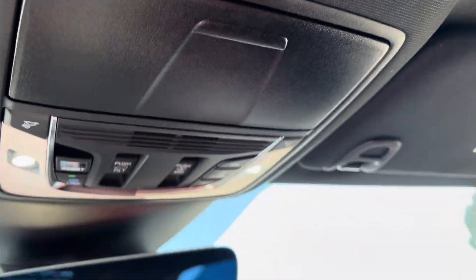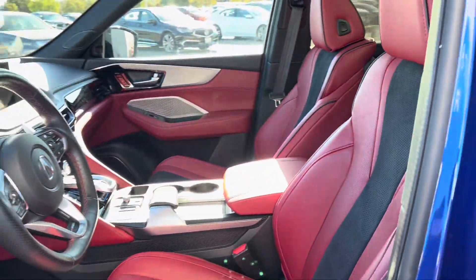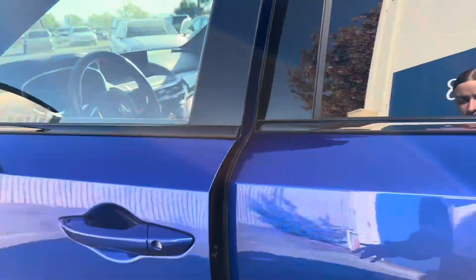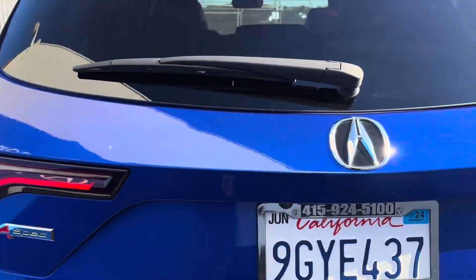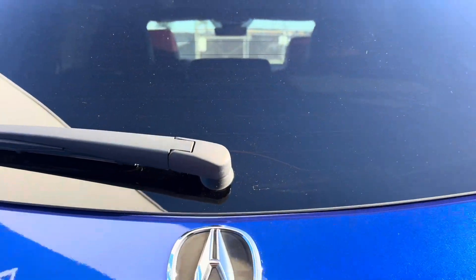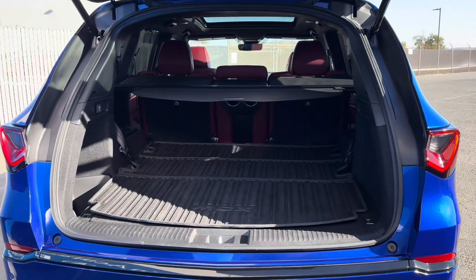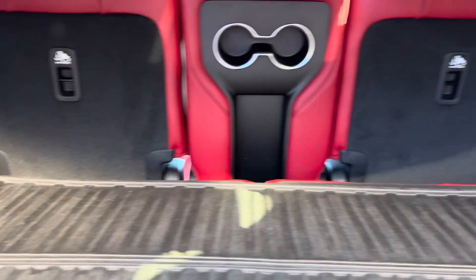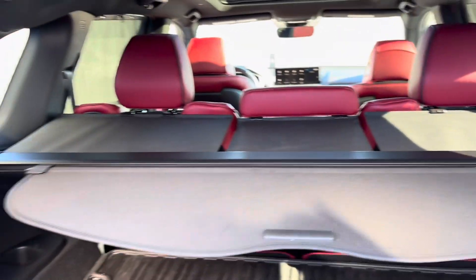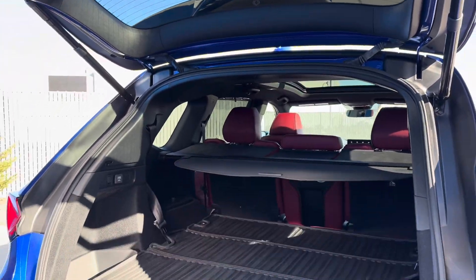Now I'm going to list off some of the key features in no particular order that come with this car. Starting off with a navigation system, automatic temperature control, an emergency communication system, a power moonroof slash panoramic moonroof, a premium audio system to listen to your favorite songs, parking sensors, and heated and ventilated seats.